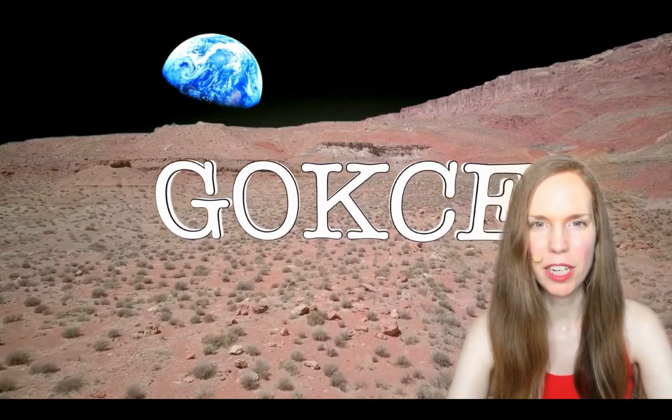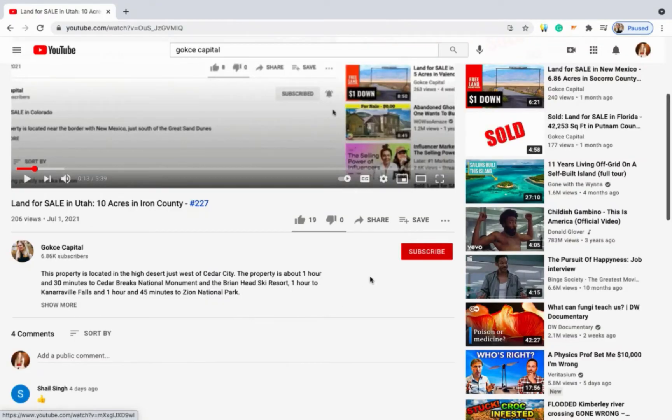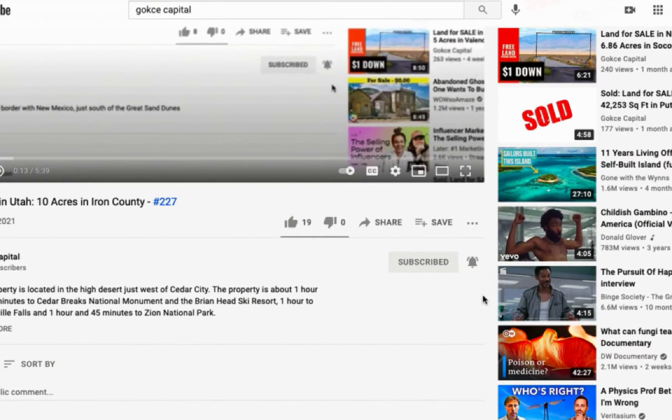Hi guys, this is Erika from Gokshay Capital. Now before I begin, be sure to click subscribe and turn on the notification bell.